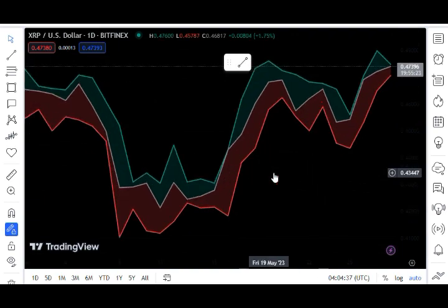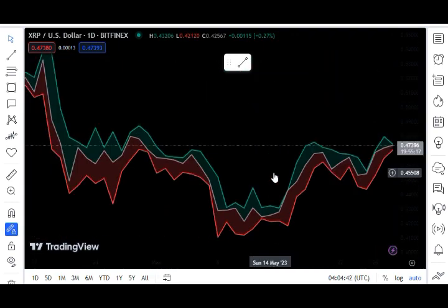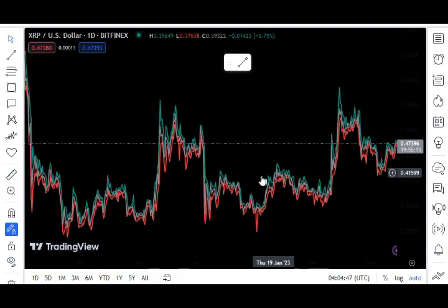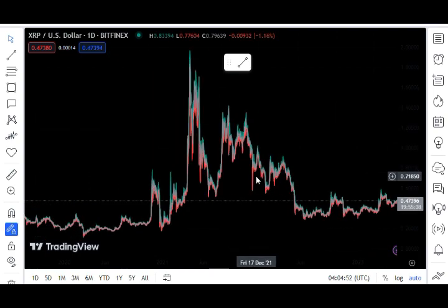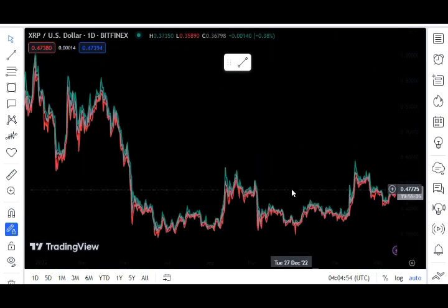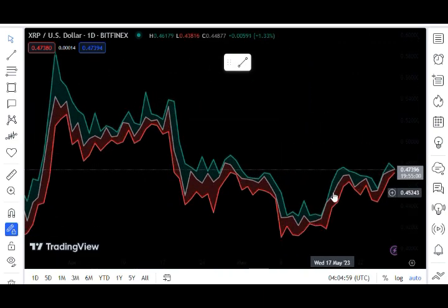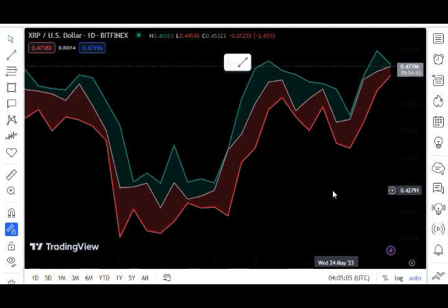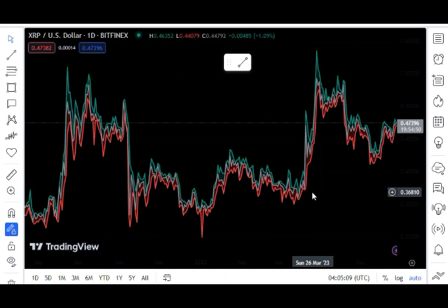Let's talk about Ripple's cost model, which will completely astound you because the calculations will prove that XRP is prohibitively expensive. Visa's network should be considered first. Visa's network processes 192.5 billion transactions each year, generating $29.3 billion dollars in net income on a payments volume of $11.6 trillion dollars.